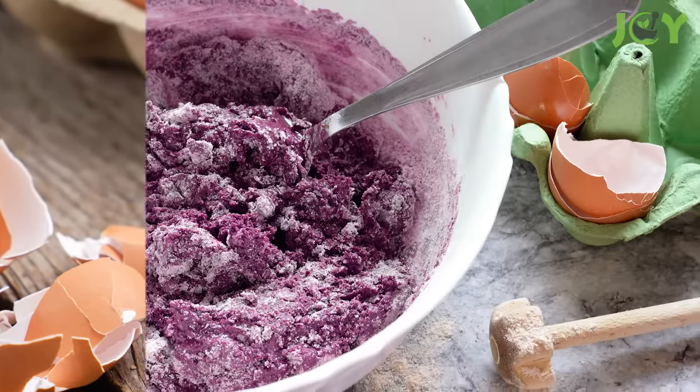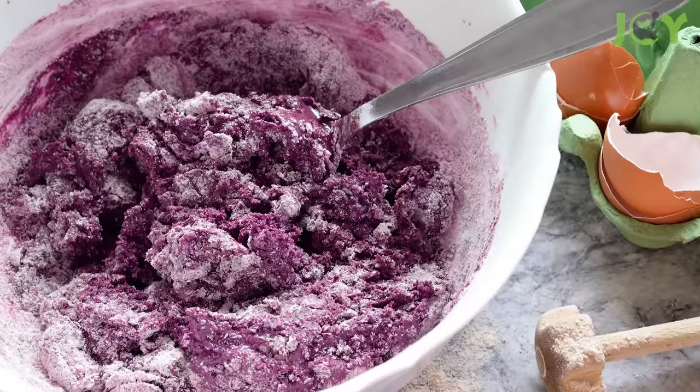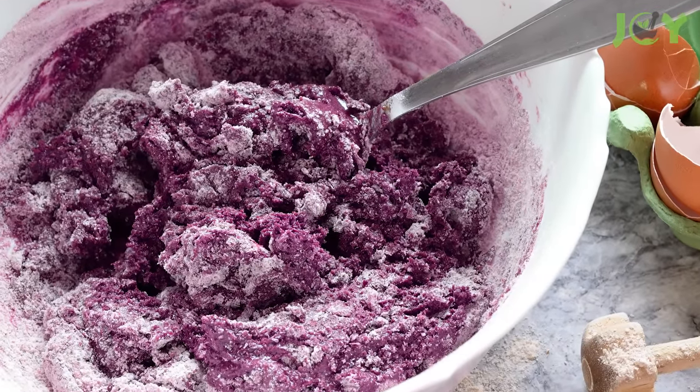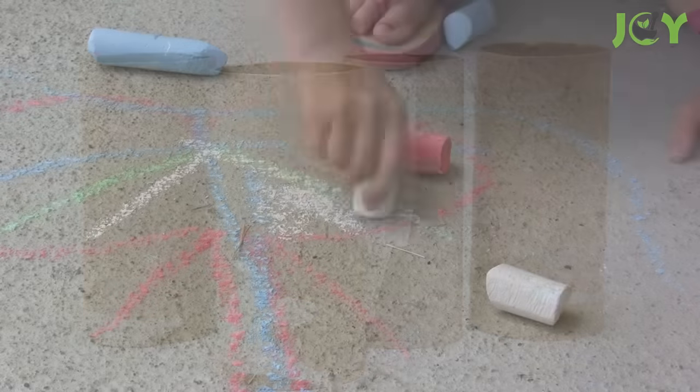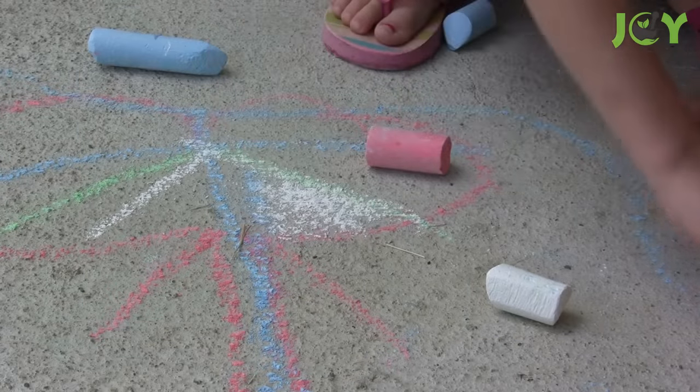Then, grind the shells and mix them with 1 teaspoon of flour, some food coloring, and enough water to make a thick paste. Stuff the mixture into toilet paper rolls and let them dry completely. Easy as that!